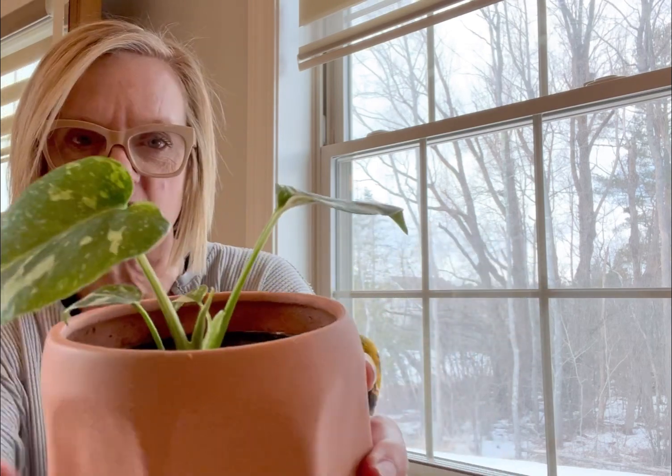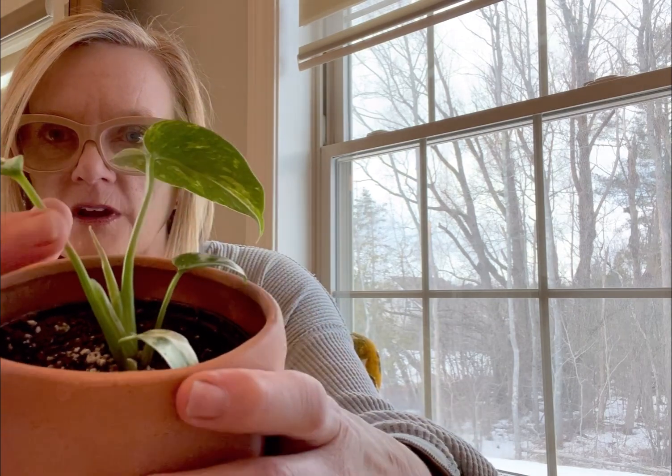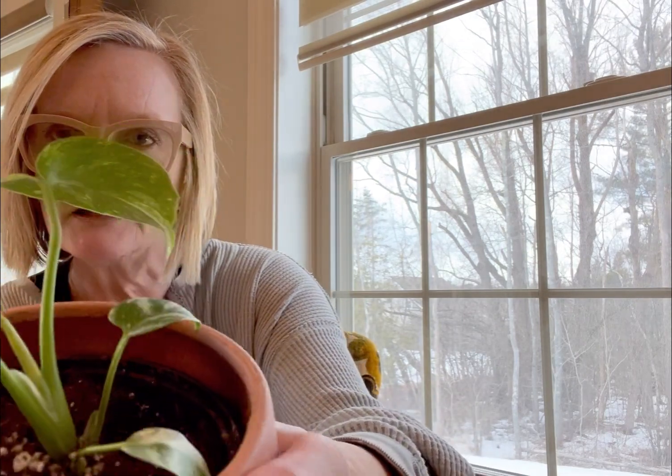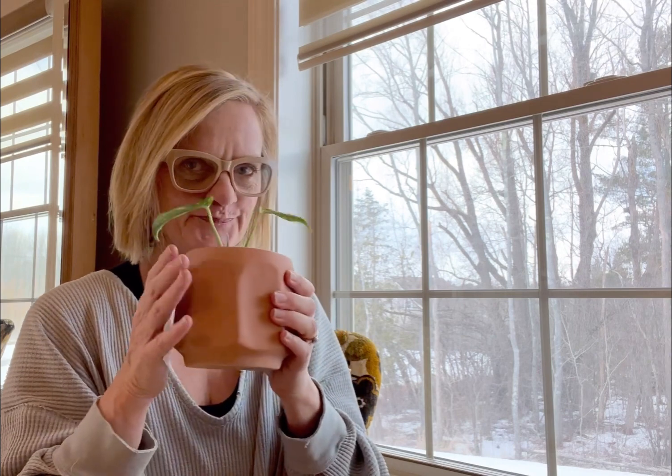We're just getting started with this baby, but look — there's some new growth coming there, and I think we're going to have a beautiful relationship. Tell me about your Thai Constellation Monstera. Tell me if I pronounced that right, correct me if I said anything wrong, and share with me your lessons learned. It's so exciting! I'll talk to you later. Thanks for hanging out with me and my new baby. Bye!